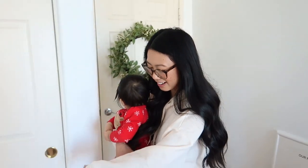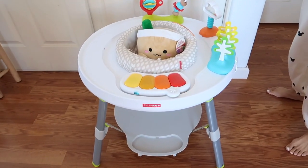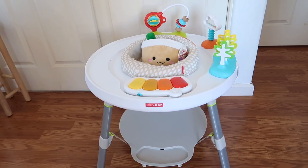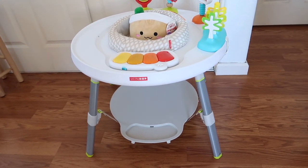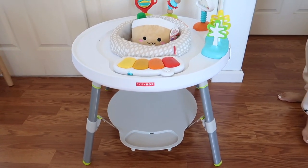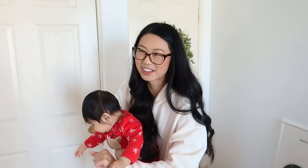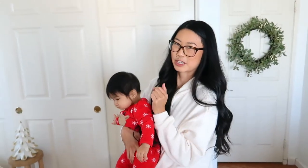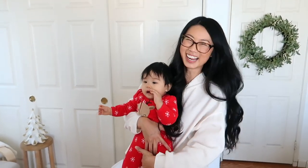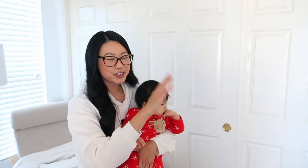Over here we have her little play station — this is by Skip Hop and Noelle loves it. She likes to stand in here and play around. She loved it even more around six to seven months, but now she's really active and crawling around. We still keep it because when you want to be hands-free, that's a good spot to put her. Over here are our closets — it's a bit messy so I'm not going to show inside, but it's just storage for her clothes.